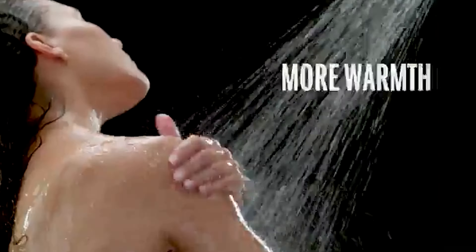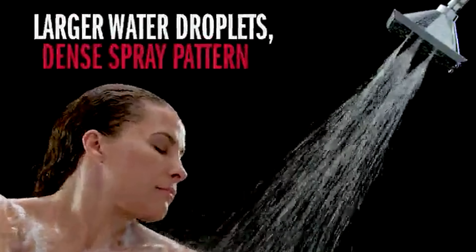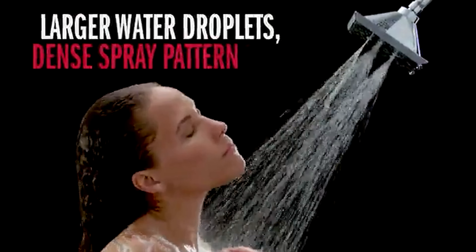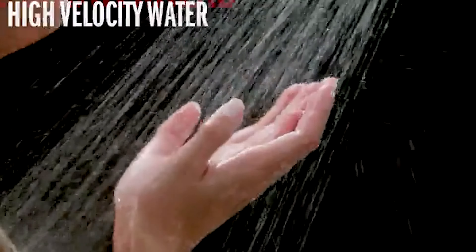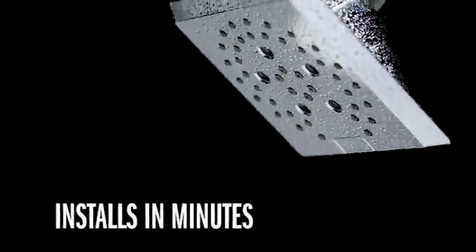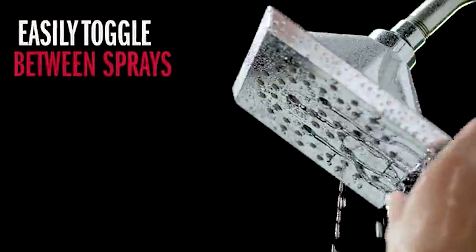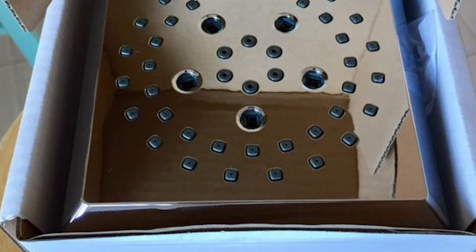While other products may gather unsightly mineral buildup over time, Delta's soft rubber touch clean spray holes allow any mineral residue to simply be wiped away for an instantly refreshed look, with no need for soaking or the aid of chemical cleaners. The pause setting gives you ample space for shaving, lathering, and other shower tasks, then easily restarts the water with the temperature where you left off.